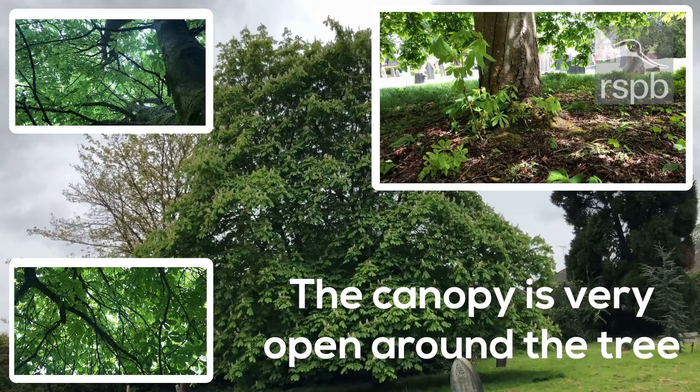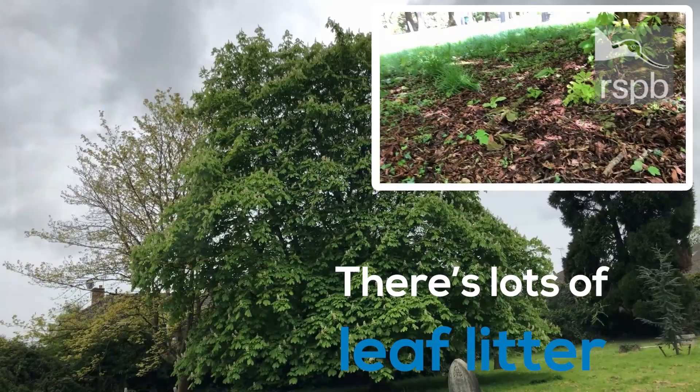The canopy is also very open around the tree. There is lots of leaf litter around, so there are quite a lot of insects around.